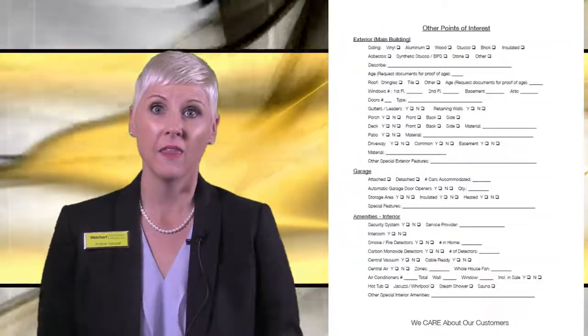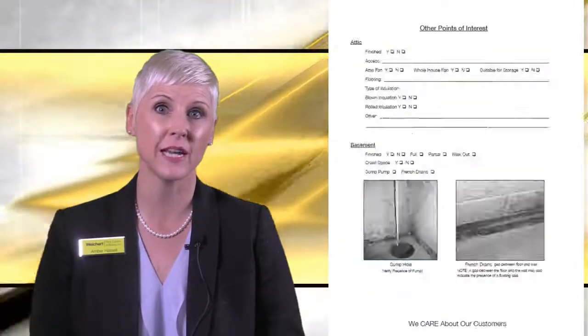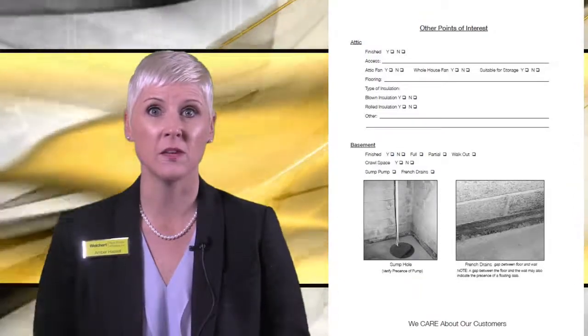Next is the Features section. This is where you'll want to review the basics such as square footage and room dimensions, as well as information on any updates and improvements the seller has made to the home. Then we have the Other Points of Interest section, where you'll note any information not already reviewed, and it's a good idea to have your local MLS feature sheet on hand to ensure you don't miss anything.